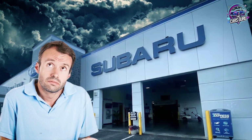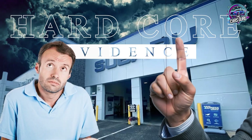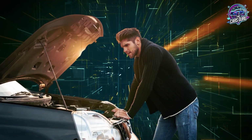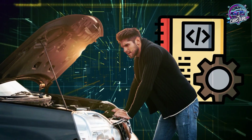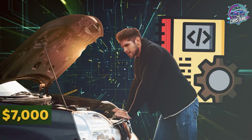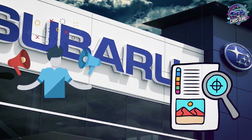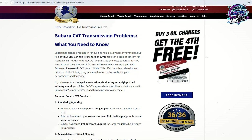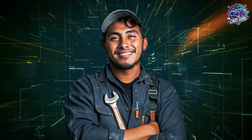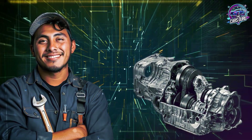No more confusion, no more dealer lies — just hardcore evidence about which maintenance schedules actually work, which fluids prevent failure, and exactly why following official recommendations will cost you a $7,000 transmission replacement. This is documented proof backed by technical service bulletins, warranty extensions, and independent shop data that exposes how dealer maintenance programs are designed to fail your CVT right after warranty expiration.